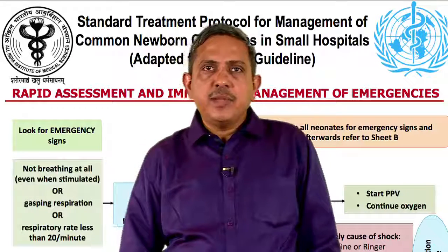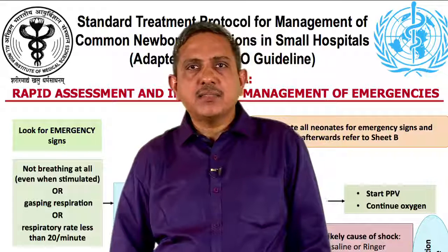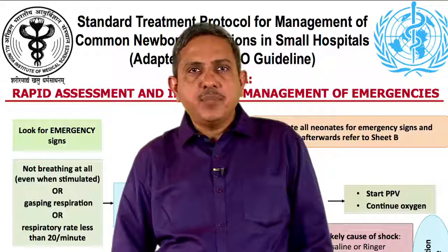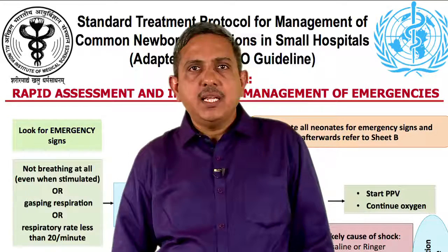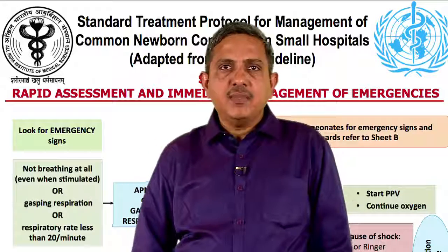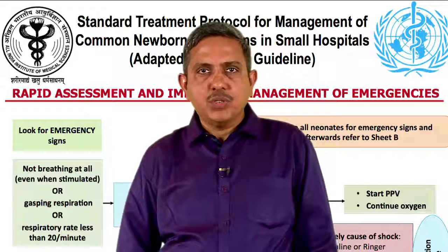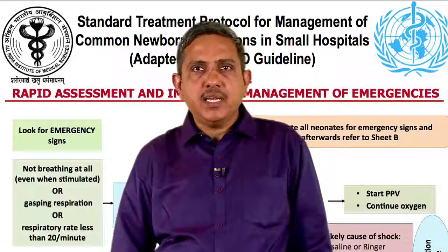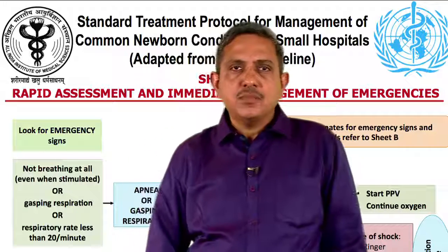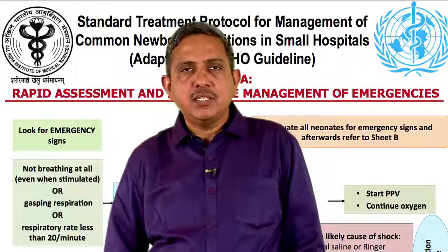To support circulation, if the baby is in shock, give an IV bolus of normal saline at the rate of 10 ml per kg over 20 to 30 minutes. Repeat the IV fluid bolus if features of shock persist. Give blood transfusion if bleeding is the cause of shock. Initiate inotropes — dopamine or dobutamine — as the condition demands. For a baby having convulsions, manage the airway, correct hypoglycemia if present, and give anticonvulsant.